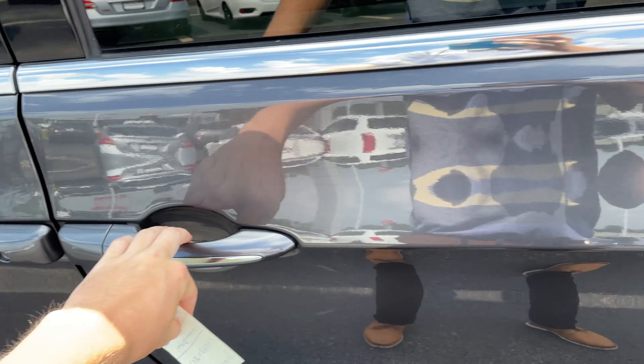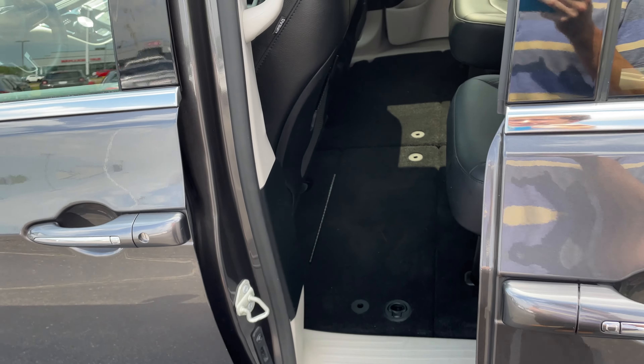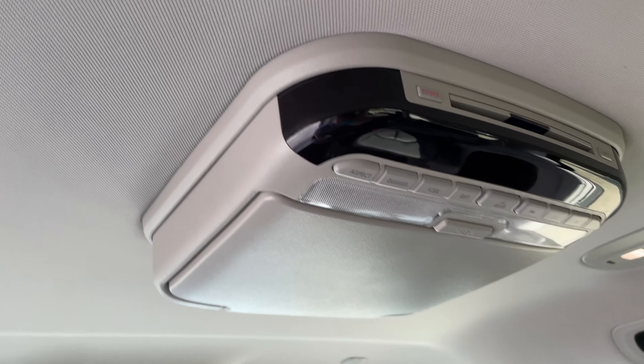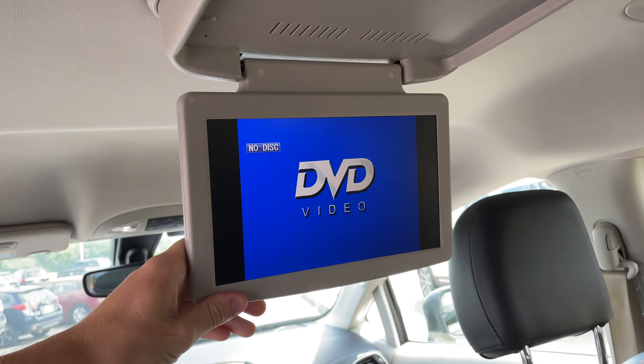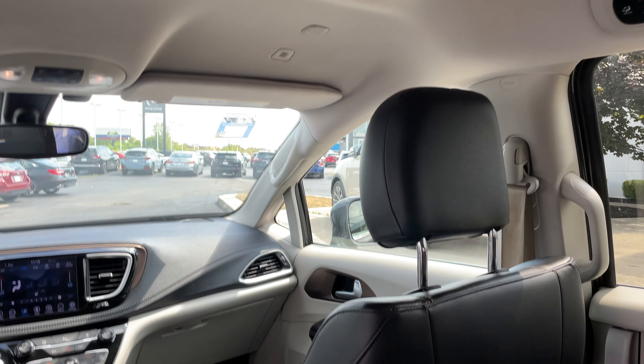So we go ahead and hop to the back. It's got the automatic door, so you just press it once and it opens. And if you look up here, you actually have a little movie screen for your passengers in the back, and the remote goes up there so they can control it completely.